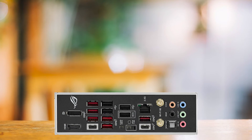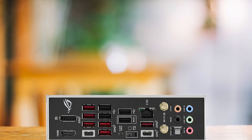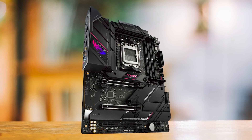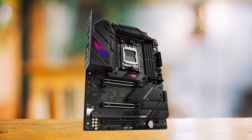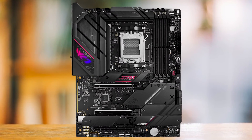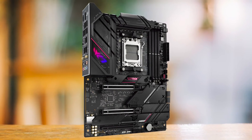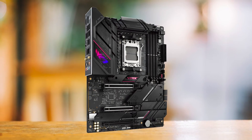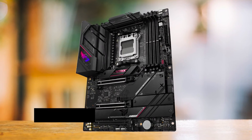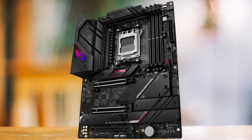So why is the ASUS ROG Strix B650EE Gaming Wi-Fi the best high-end B650 motherboard? It's a combination of its feature-rich design, solid performance, and premium aesthetics. It's a competent board so long as you don't need native 40GB/s USB ports. It performs as well as the most expensive X670 options, making it a really solid option — especially when considering its price point. In the end, the ASUS ROG Strix B650EE Gaming Wi-Fi is a top-tier B650 motherboard that offers a great balance of features, performance, and aesthetics for anyone looking to build a high-end system without breaking the bank.